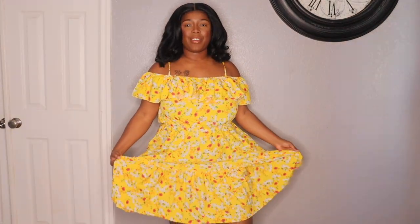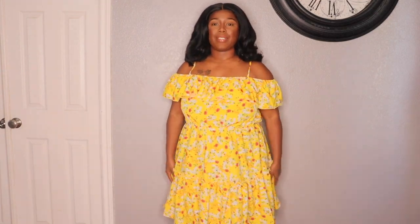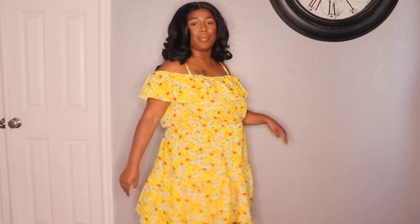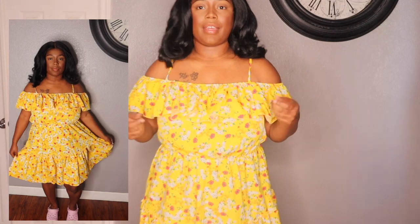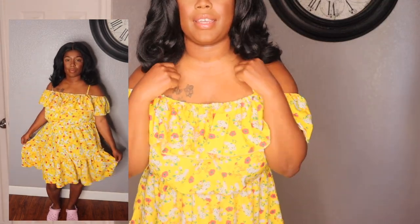We're going to be starting off with this first piece. This one is so freaking pretty — it really reminded me of spring, so I had to have it. It's just so beautiful and flowy. I love that it has this little ruffle detailing at the top, it falls off the shoulders, and then it has a spaghetti strap. I got it in size 16.